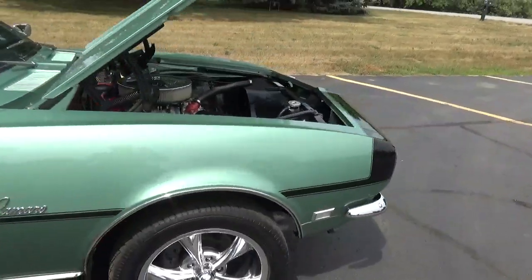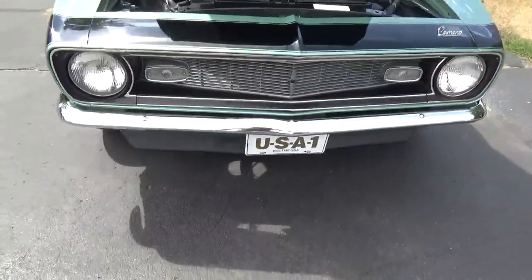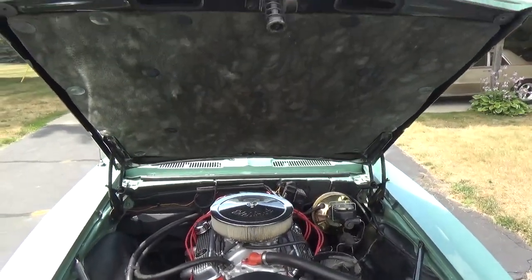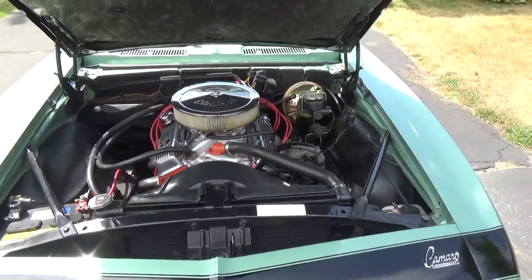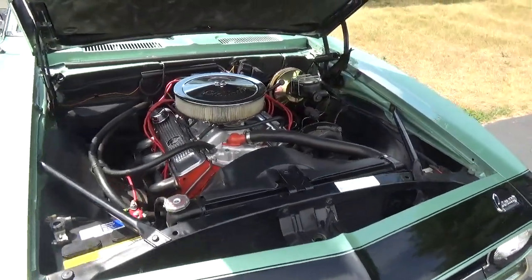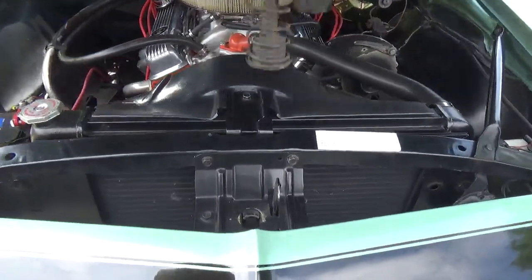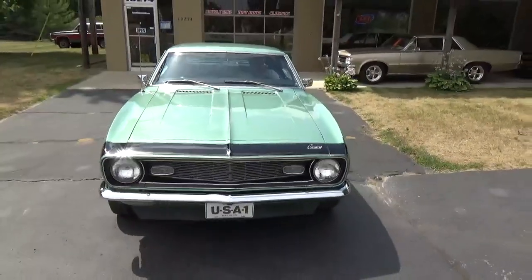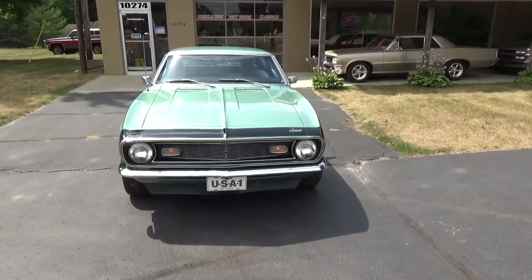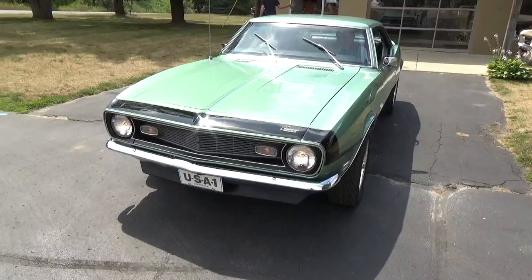It's got the black stripe down the side and over the nose, with a front chin spoiler on it. Under the hood there's a nice set of ceramic coated headers with a two-and-a-half-inch Flowmaster exhaust, and it's got the Z28 finned valve covers.